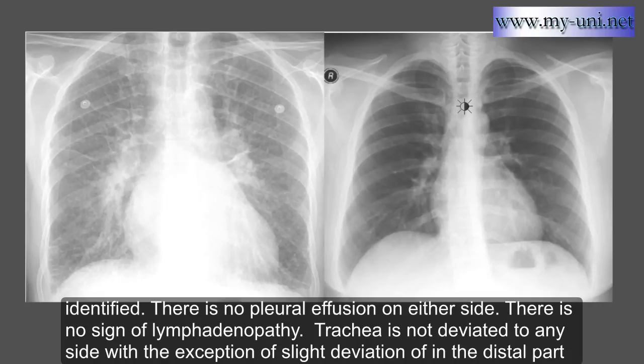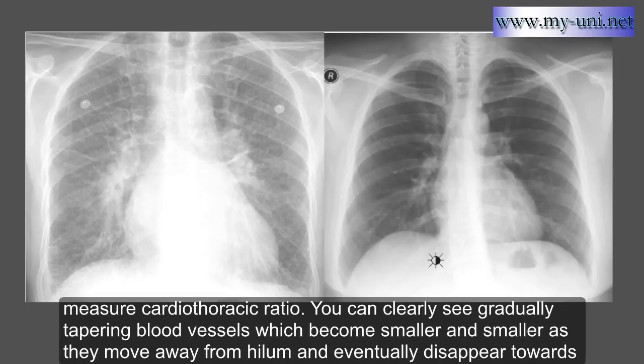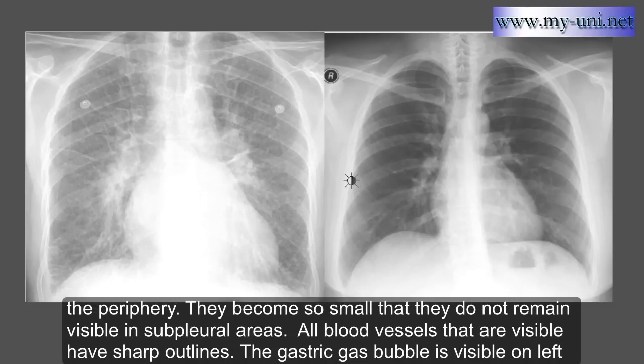There is no pleural effusion on either side and no sign of lymphadenopathy. The trachea is not deviated to any side, with the exception of slight deviation in the distal part because of the arch of aorta, which is totally normal. Cardiac size is normal, usually less than or equal to the size of one hemidiaphragm, or you can accurately measure the cardiothoracic ratio. You can clearly see gradually tapering blood vessels which become smaller as they move from the hilum and eventually disappear towards the periphery, becoming invisible in sub-pleural areas. All visible blood vessels have sharp outlines.